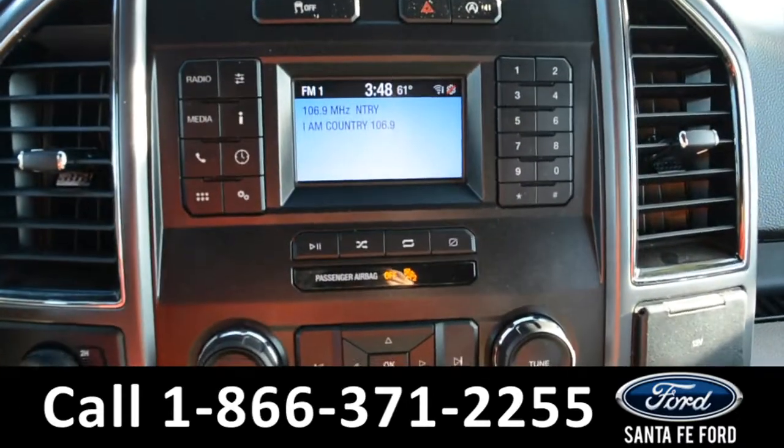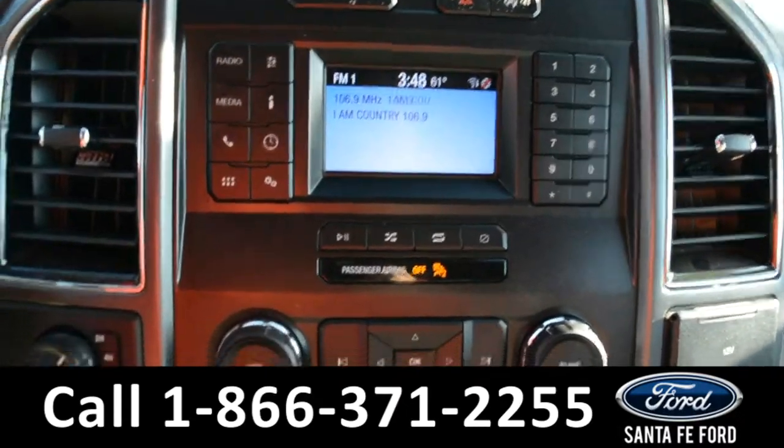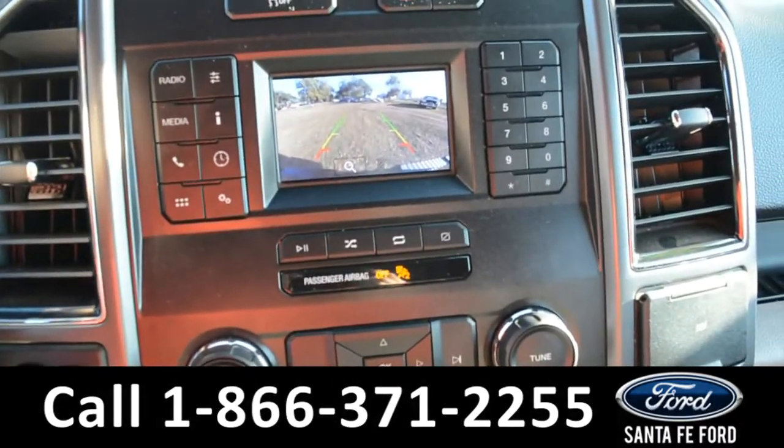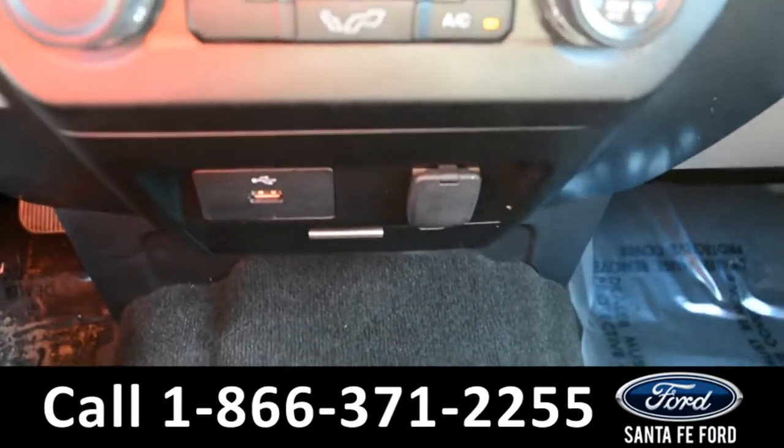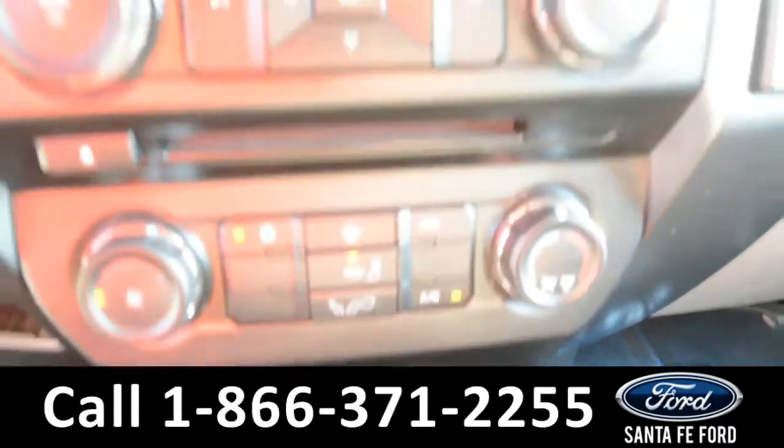On this LCD media center there is AM and FM radio, along with a backup camera, CD player, climate controls, USB and 12-volt plug-in, as well as Sync by Microsoft.